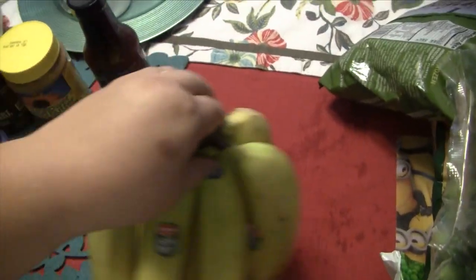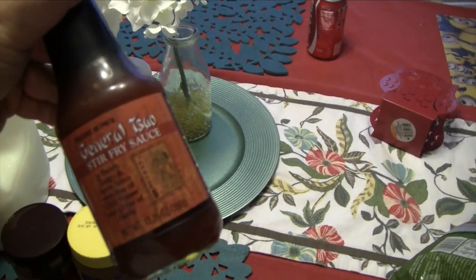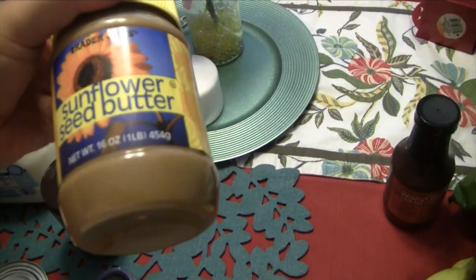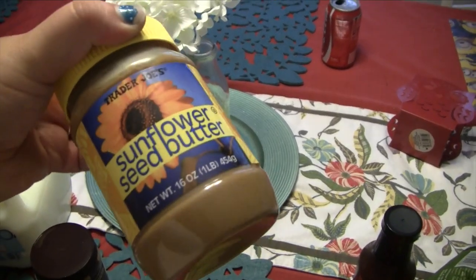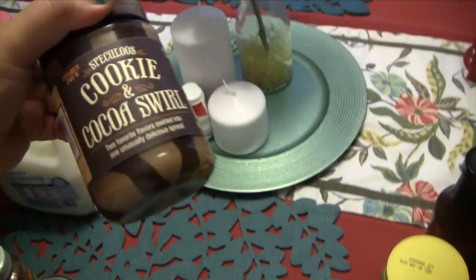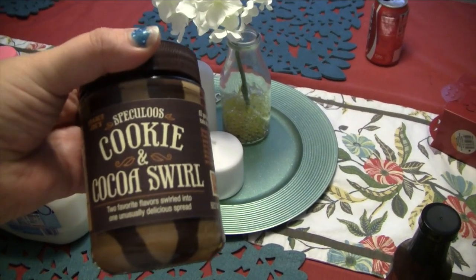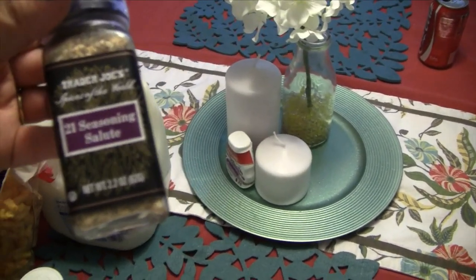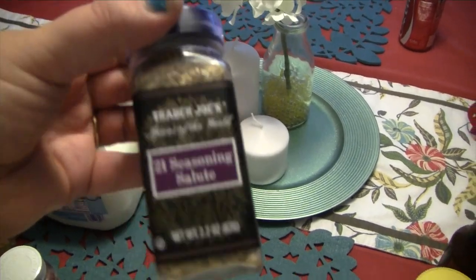Got some bananas — they were a very good deal. I saw this General Tso's stir-fry sauce and got it because my husband loves General Tso's, so I can make him some General Tso's chicken. The sunflower seed butter — Sun Butter was way cheaper at Trader Joe's than at Target. I think I pay $7.99 at Target and I got this for $3.99. Of course I had to get some cookie butter — I got the cookie and cocoa swirl for Kaylee and me mainly. I've seen this in a bunch of videos so I wanted to try it. It's the Trader Joe's 21 Seasoning Salute spices, so I grabbed that.